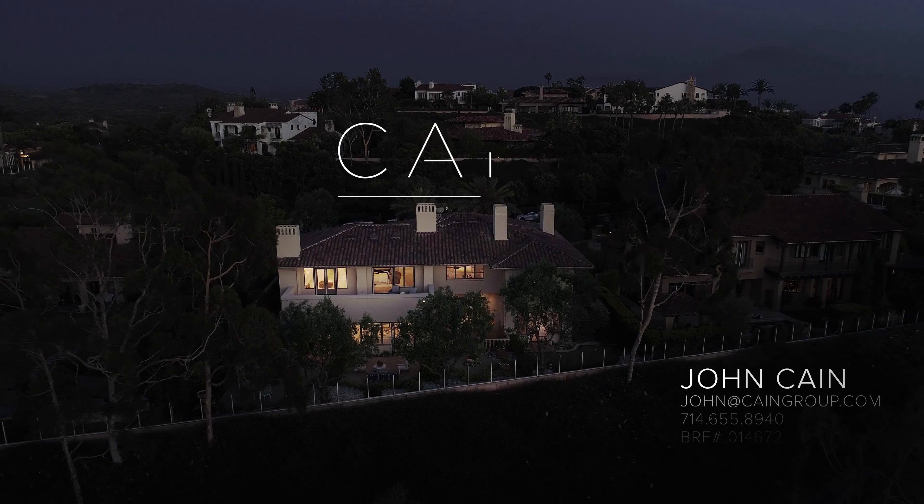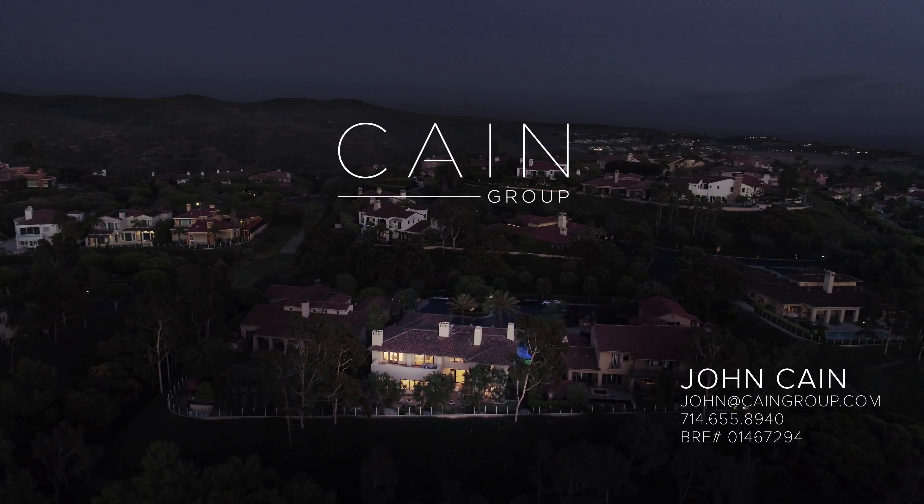Contact me today to book your private tour of this incredible property. Thank you.